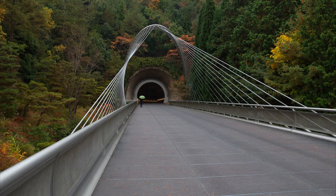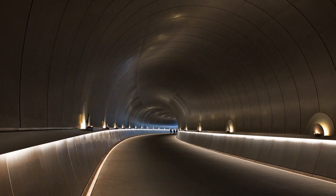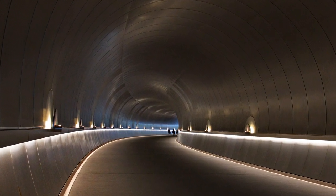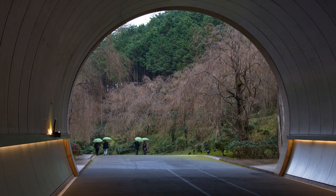Crossing the valley via the bridge and re-entering the tunnel is no anti-climax. As I reach the path to the exit, I know that I have visited a masterpiece.